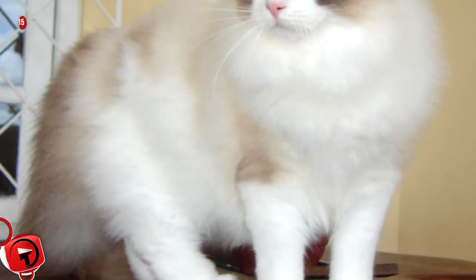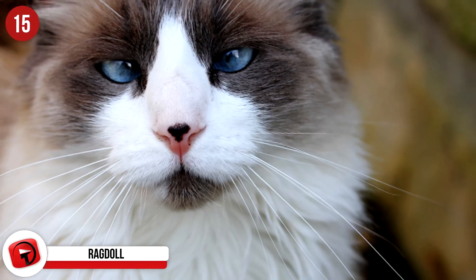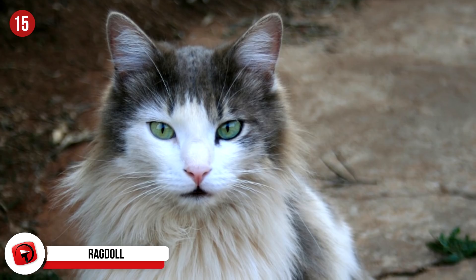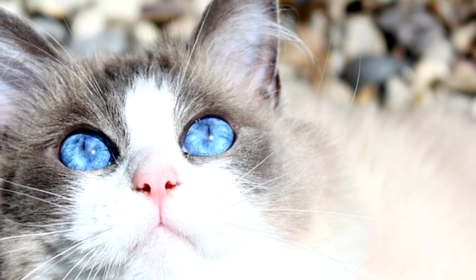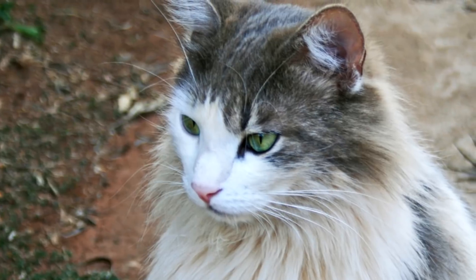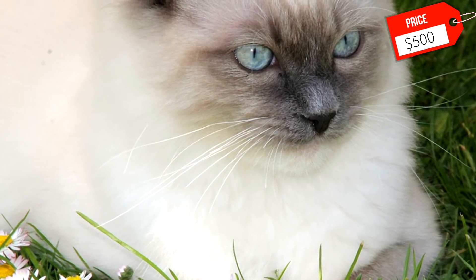Ragdoll: After numerous long-haired breeds of cats were mixed in the 1960s, the Ragdoll was created. It is a massive cat, weighing in at over 20 pounds, and requires two hands when trying to move them around. The Ragdoll is known to be one of the most relaxed cats in the world. Their laid-back nature makes them excellent companions on long trips, and they even get along with children very well. Since the Ragdoll is so popular, some breeders have waiting lists for non-show quality kittens. Expect to pay around $500 for a purebred Ragdoll kitten.